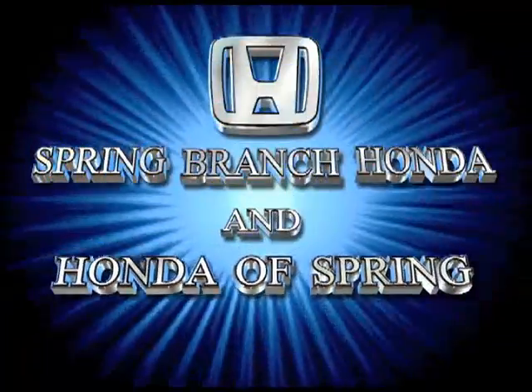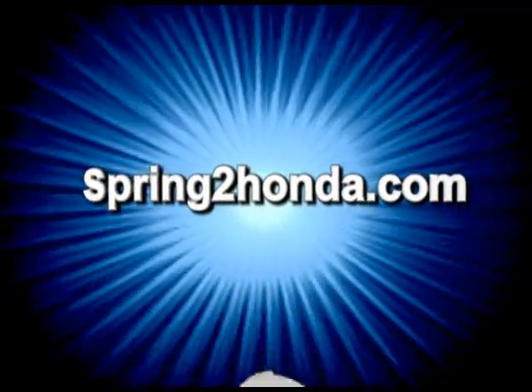Spring Branch Honda and Honda of Spring. See all of our other service specials at spring2honda.com.